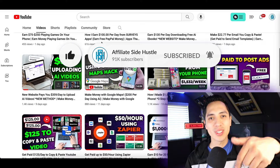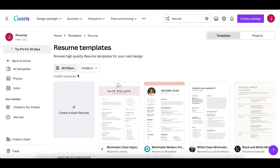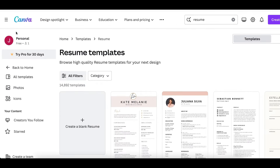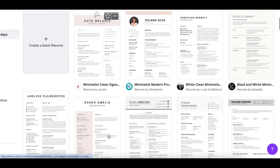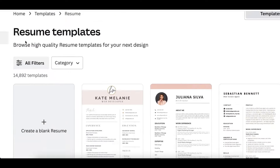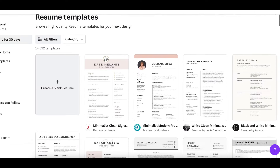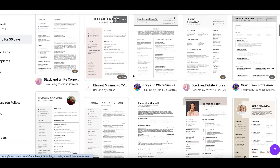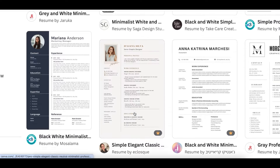If you don't have a resume, one of the best places you can start is at Canva.com — I'll leave a link down below. It's basically a graphic design website that has different templates and features you can use, including a resume template. Create a free account, type 'resume' in the search bar, and you'll see all these templates pop up. Some you will have to pay for, but a lot of them are going to be free.